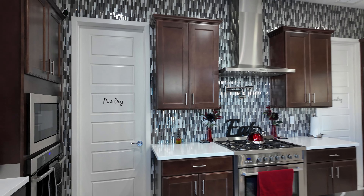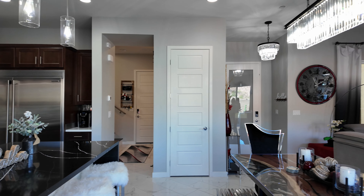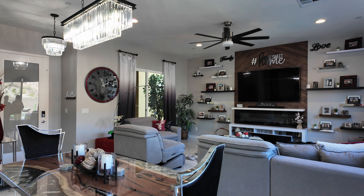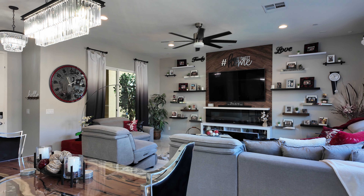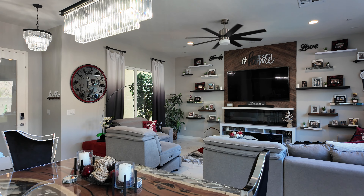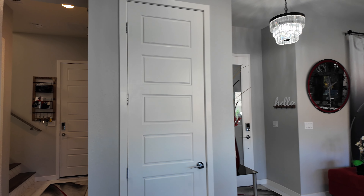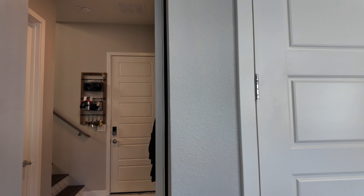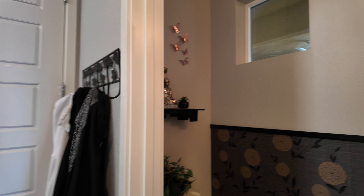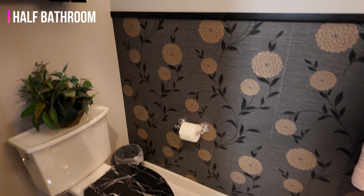Waterfall island with quartz countertops — they used two different quartz: white for the perimeter and black quartz for the island. Upgraded appliances, built-in fridge, canopy hood, and there is a pot filler as well. If you love cooking, you'll love this feature. Anytime I need to cook soup I have to bring my big pot to the sink, but with a pot filler you can just leave the pot right on the stove and turn on the water.